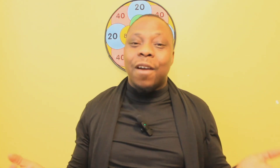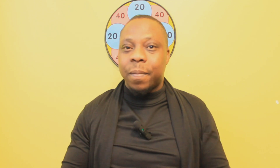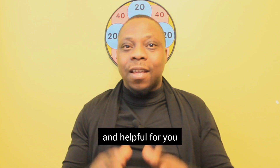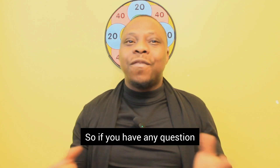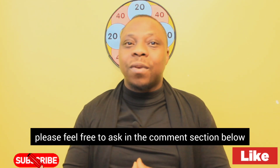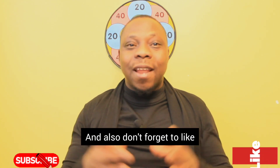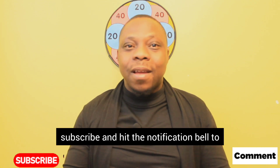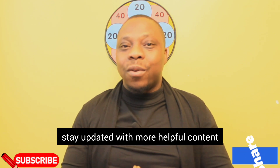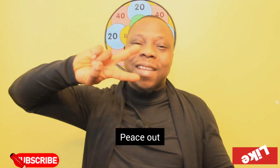I have come to the end of today's video and I am going to continue this series next time. I hope this video has been informative and helpful for you. If you have any questions or need further assistance, please feel free to ask in the comment section below. Don't forget to like, subscribe, and hit the notification bell to stay updated with more helpful content. Thanks for watching and I'll see you next time. Peace out.